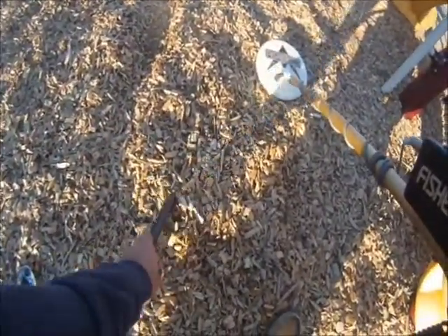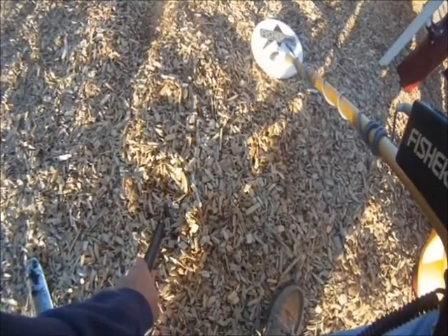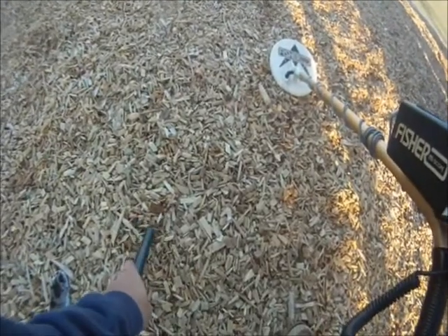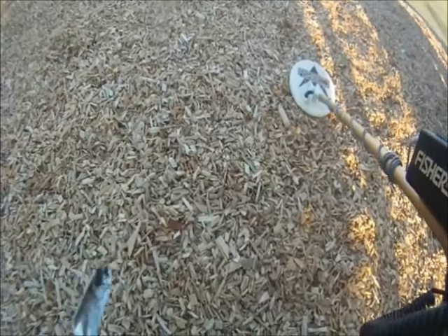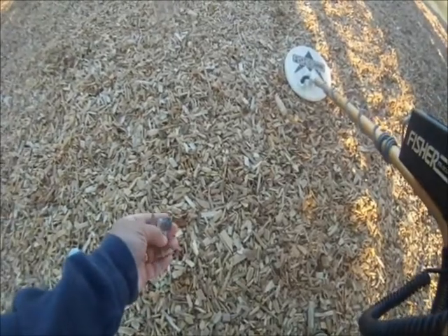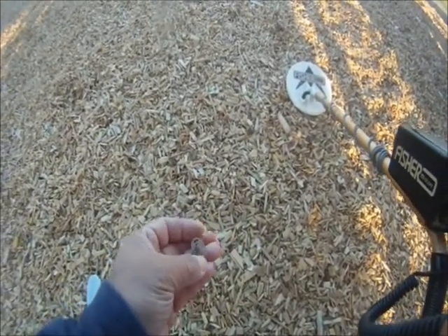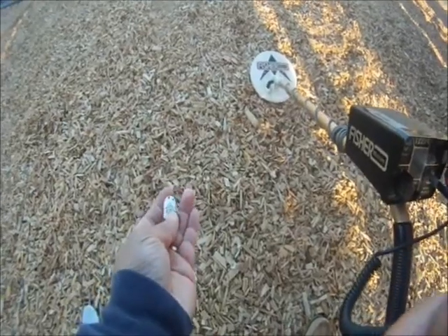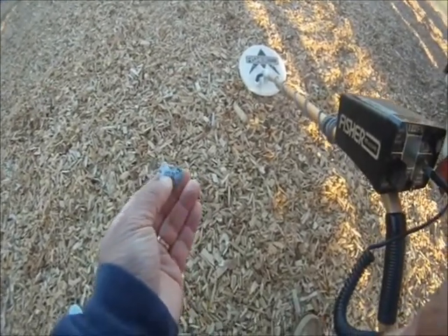Another good signal right in here. There we go — it's a penny. We're getting mixed signals on this one, but we want to check it out. There it is — I can even see it just below the mulch. It looks like some kind of heart charm. Cool find.